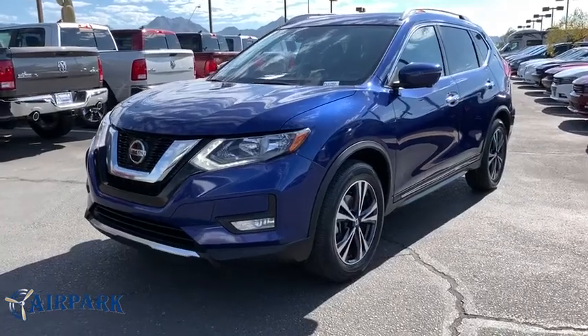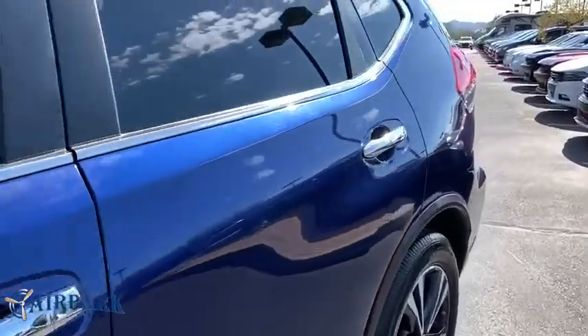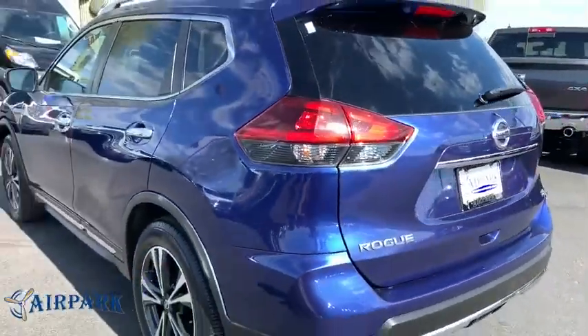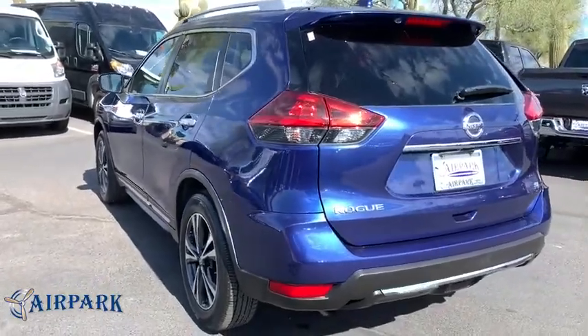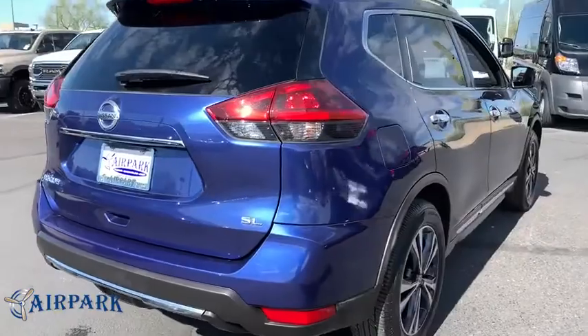The 2018 Nissan Rogue. The stylish Rogue gets 27 MPG and still boasts nearly 58 cubic feet of cargo space. With a 5-star side impact safety rating and confident handling, the Rogue is more than you expect and everything you deserve.